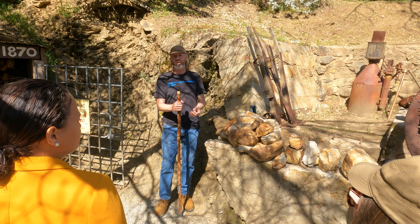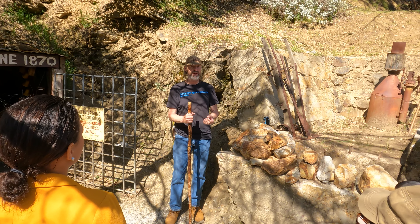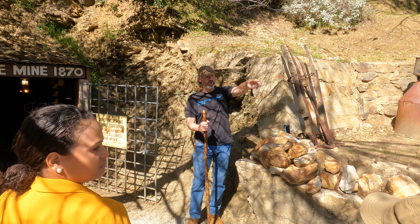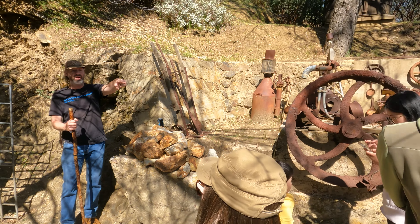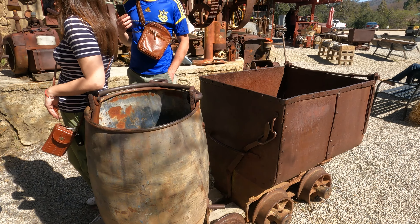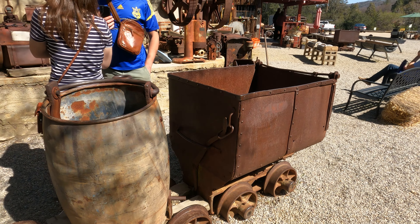We still have the original ore cart the miners used to hand-push 2,000-pound loads of rock out of the tunnel. The rusty square ore cart is still parked on its original cart tracks here in the gravel, and the original cart tracks run the whole way through the tunnel we're about to walk through, so you do have to kind of watch your step as you go through.